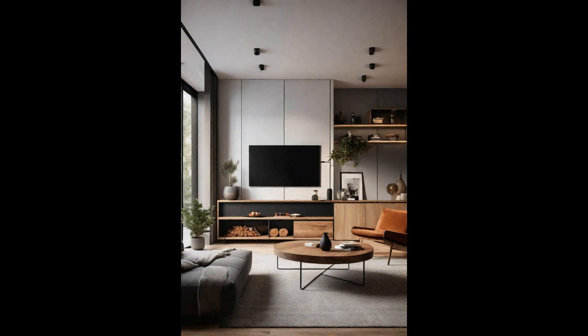Modern living spaces are increasingly embracing the flexibility of modular designs. These innovative layouts use versatile furniture pieces that can easily be reconfigured to suit changing needs or preferences. Whether it's a social gathering or a cozy night in, modular furniture allows for quick adaptation, ensuring your living room always meets the moment. The beauty of a modular living environment lies in its ability to evolve. Multifunctional pieces, like sofas that convert into beds or coffee tables that adjust in height, empower homeowners to reimagine their spaces with minimal effort. This adaptability not only maximizes the utility of the living area, but also injects a fresh vibe whenever desired, keeping the heart of the home both functional and stylish.